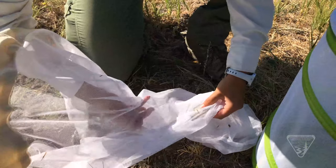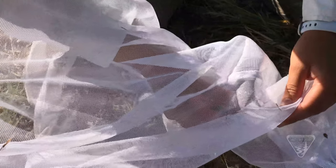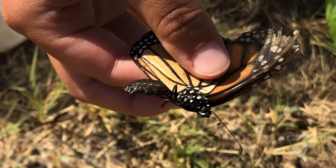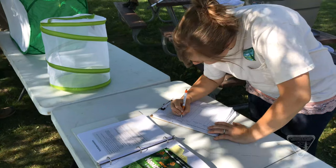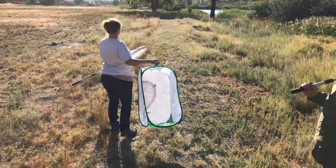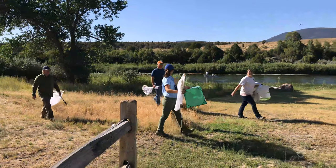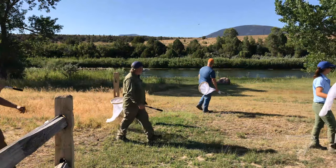There's a western and eastern population of monarchs, divided by the Rocky Mountains. There's not a lot known about the monarch populations in Utah specifically, but we also need more information about monarchs in the west. The U.S. Fish and Wildlife Service is currently reviewing information and data about monarch butterflies, and this data helps feed that information for Fish and Wildlife to make an informed decision.